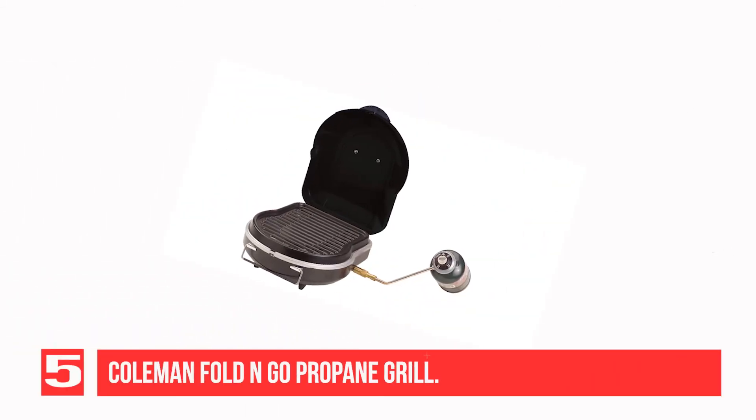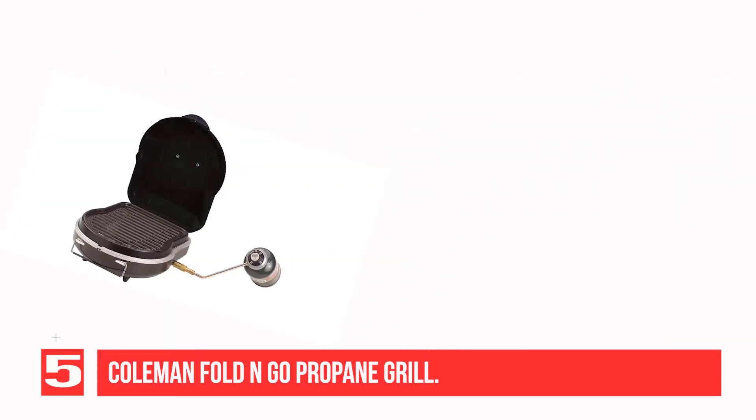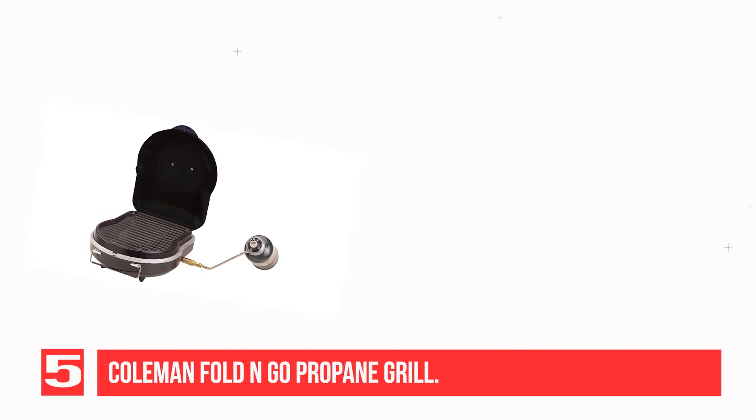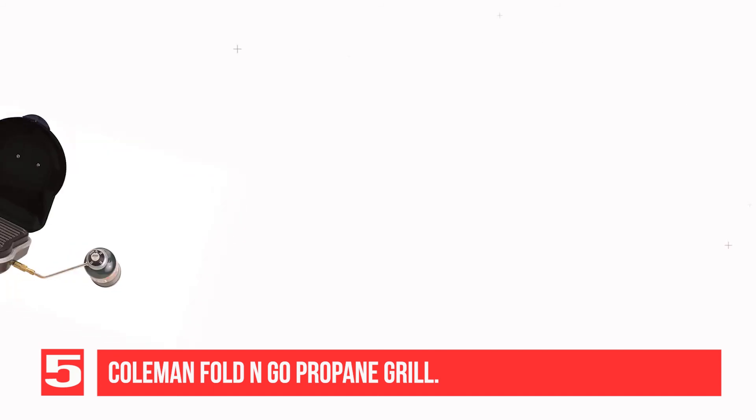Recommendation Number 5: Coleman Fold N Go Propane Grill. If you don't want to invest too much in a portable grill, the Coleman Fold N Go Propane Grill is the perfect model for you. While inexpensive and compact, this grill will still get the job done, cooking your steaks, burgers, and other dishes with ease.